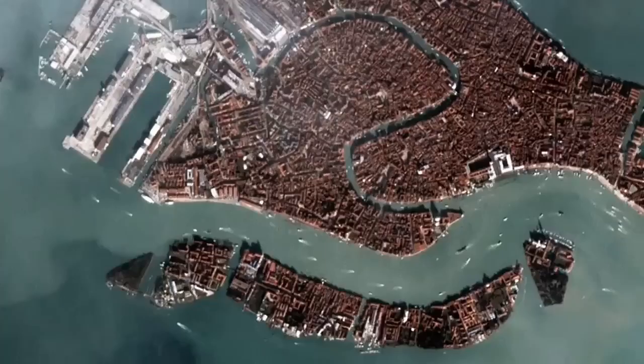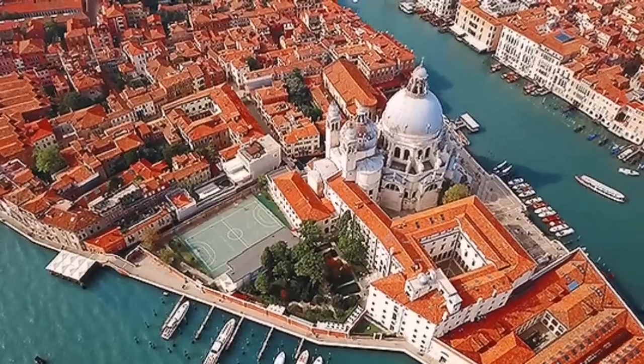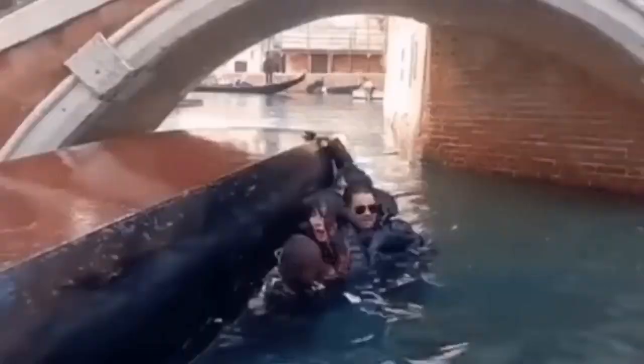Venice in Italy is like that — the ground sinking, water rising. And this can actually be a tourist attraction.